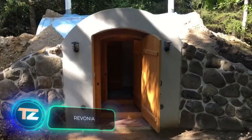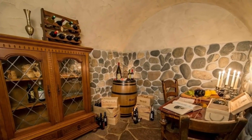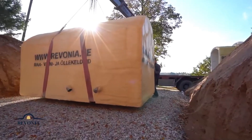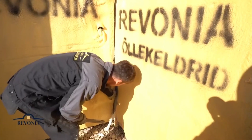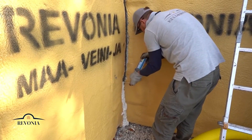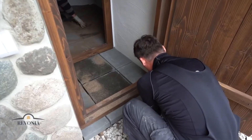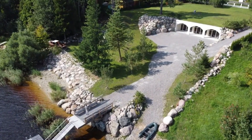Ever dreamed of living in a hobbit house? Or perhaps an extraordinary sauna or banquet hall that would be all over social media? Rivonia's team can make these and other projects a reality. They specialize in buildings with vaulted ceilings, working with pre-cast reinforced concrete modules. With tile foundations already in place, the process resembles playing with a giant Lego set. The construction's scale depends on the customers' preferences and capabilities. For instance, these experts crafted a 130 square meter house on the banks of the Perneu River in Estonia.